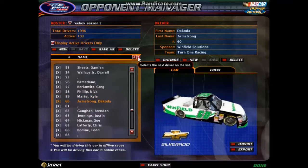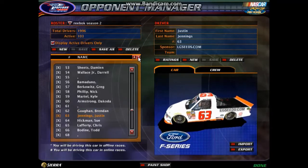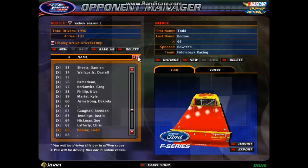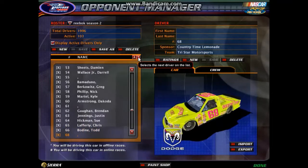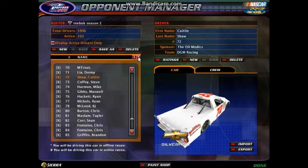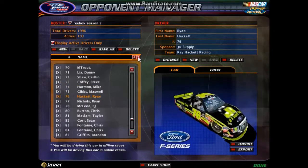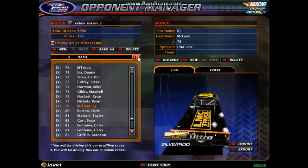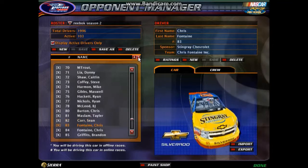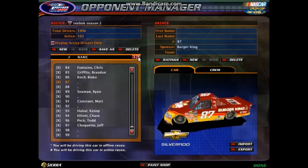The 60. The 61. The 62 — another Richard Childress Racing truck. The 63. The 64. The 65. The 68, which was driven by Savannah Cole in season one. The 70. The 71. The 72. The 73. The 74. The 75. The 76. The 77. The 78 — this one is not taken. The two Chris Fontaine Ink trucks — 81, 82. This one also not taken. 86. 87.